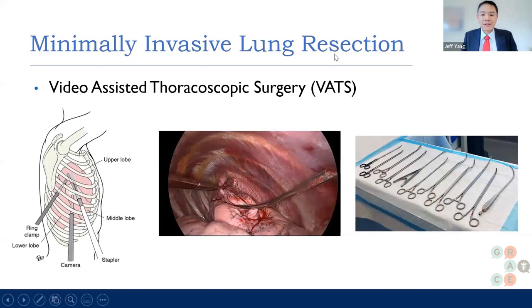The approach commonly used now in 2024 — I practice both VATS and robotic. With VATS, these are just small incisions. These days I often use just one incision, especially for smaller operations, but three ports is very standard: a camera in one port and instruments in the other small ports to take out the lung. This is a diagram of the chest wall showing where the ports and instruments are, and a picture of what it looks like, along with what the instruments look like.